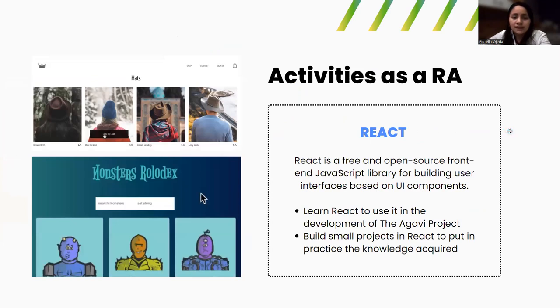About the activities I did during the summer as part of the project: I started to learn how to program in React, which is a free and open source frontend JavaScript library for building user interfaces based on UI components. Coming from a background where electronics and mathematics usually predominate, I had to start with the very basics of programming in React.